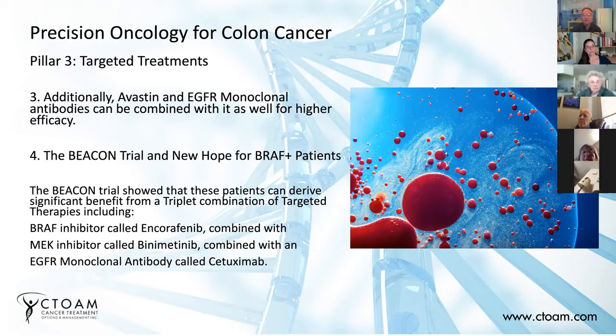Now moving on to patients with BRAF mutations. Some people have BRAF mutations and have been given the standard treatment and told they have a dismal prognosis — but that's not true anymore. There's a study called the Beacon trial, which was the first to establish this triplet combination. The Beacon trial combined a BRAF inhibitor with a MEK inhibitor and an EGFR inhibitor.